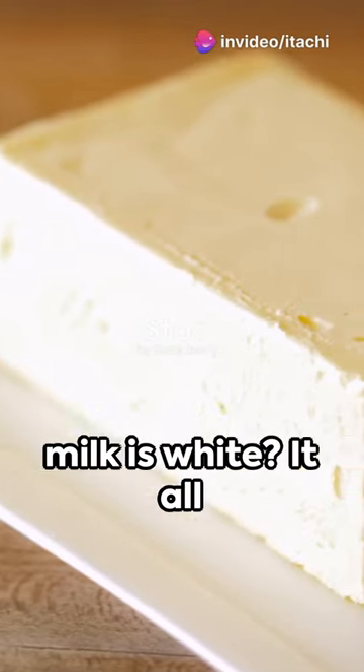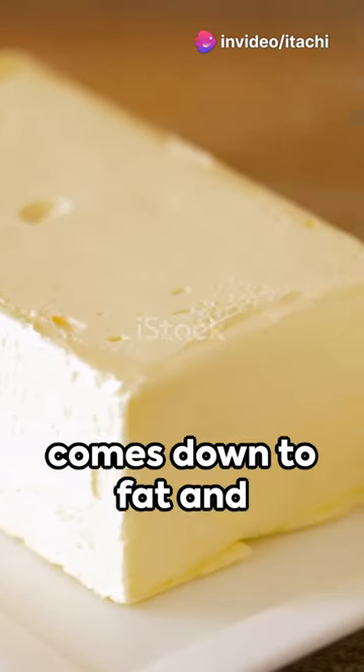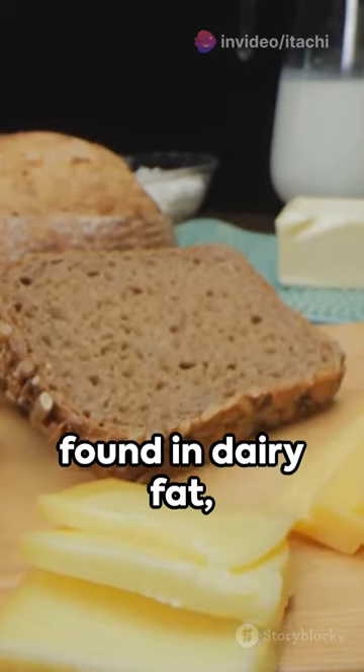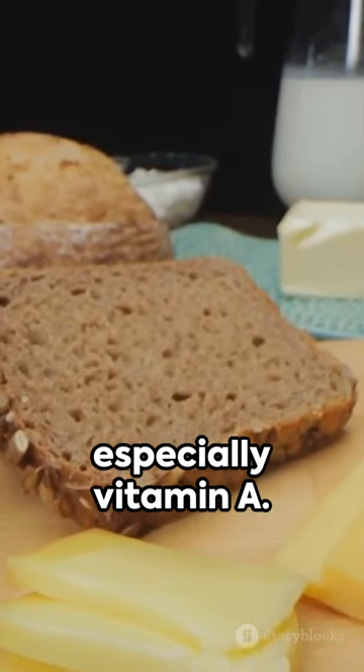Ever wondered why butter is yellow when milk is white? It all comes down to fat and carotenoids, those red-yellow pigments found in dairy fat, especially vitamin A.